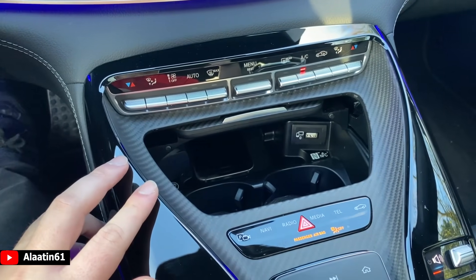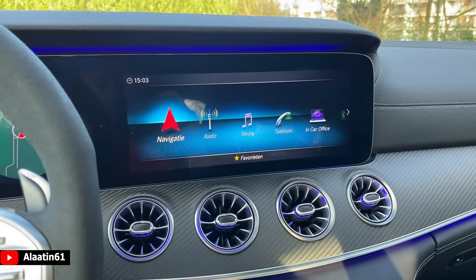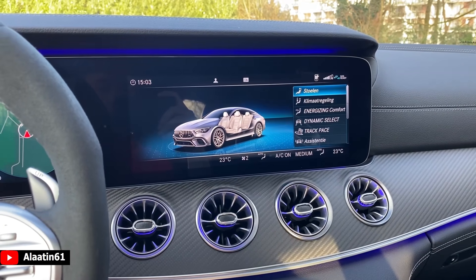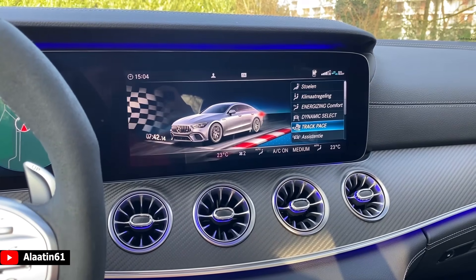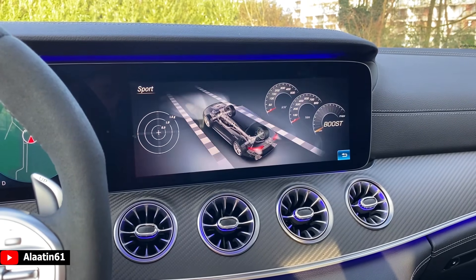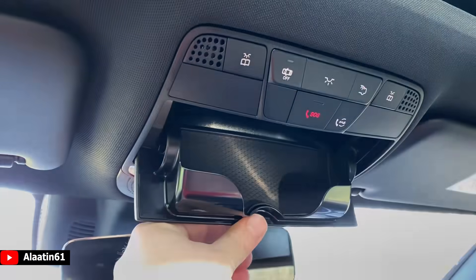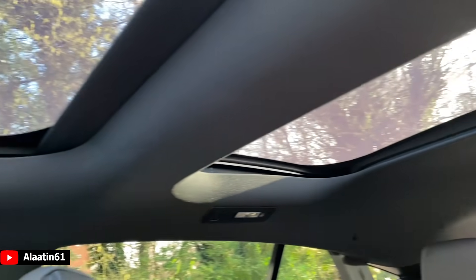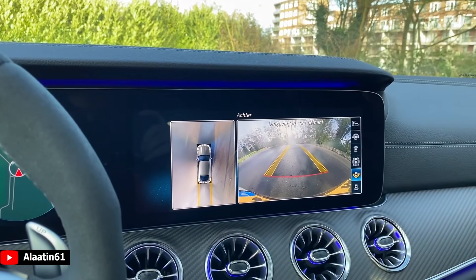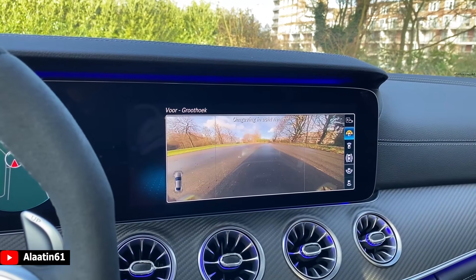It has cup holders, and NFC is available. I love the carbon trim. This is for the COMMAND system — this is the main menu and you can choose between a lot of settings. When you choose the normal seats, you get the massage system as well. Now let's go over to the test drive. It has also a sunglass compartment and an SOS button. The visibility is good. You have the cameras — let me show you. Rear view camera, wide angle, normal view, and top view is also available.